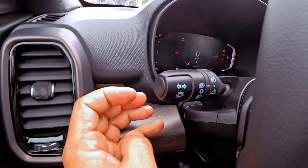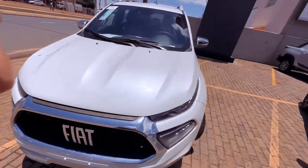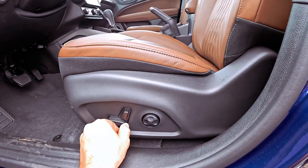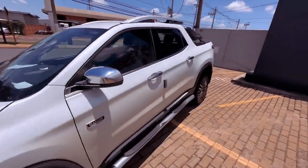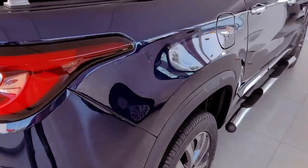Visually, the Toro Ranch 2024 undergoes subtle updates. Highlights include fresh 18-inch wheels and a distinctive brown accent on the front grille, adding a unique flair. It boasts full LED headlights, side steps, a tubular roll bar, and a robust bed capable of accommodating up to a thousand kilograms.